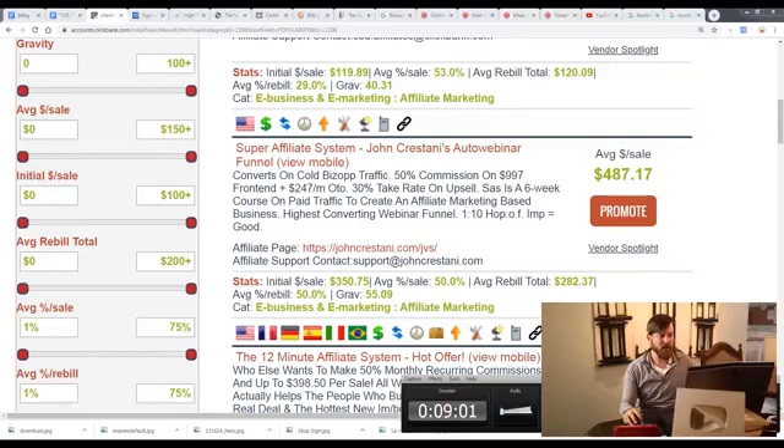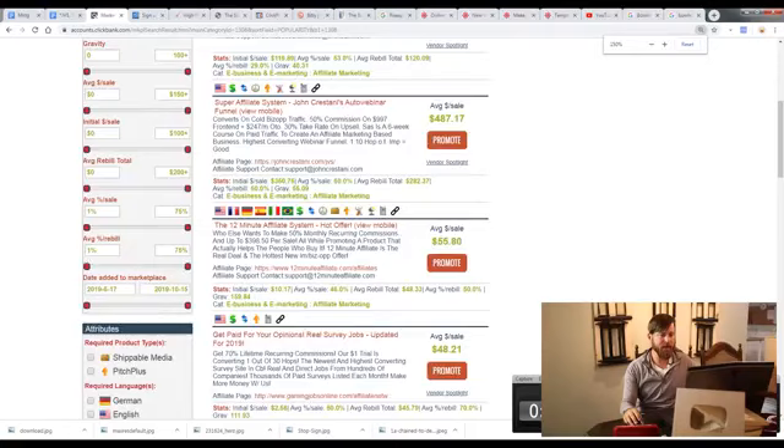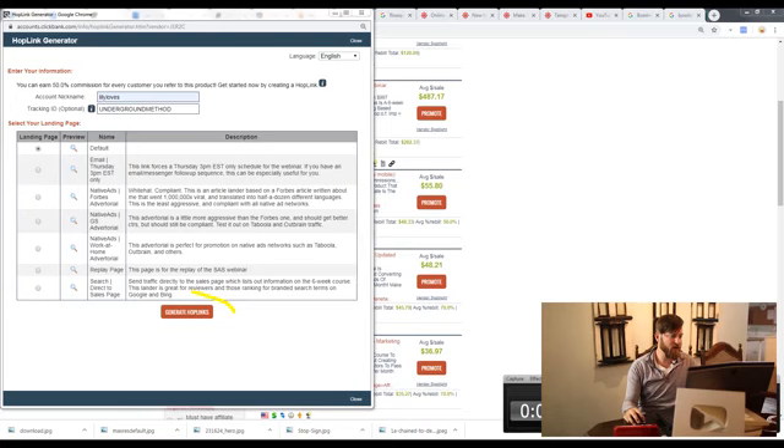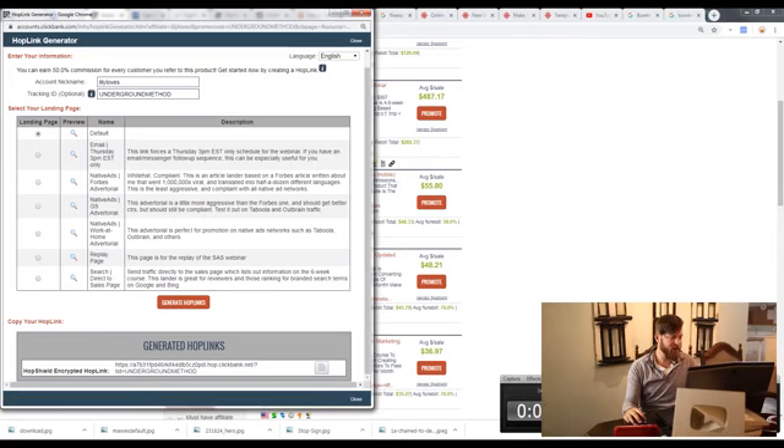This method works scarily well — as soon as you see this video, put it into action because the best keywords are going to go fast. There are only a couple thousand universities in the world, so get on this fast before all the keywords are taken. Click 'Promote' to grab a link to the program, enter in your account nickname, type in a tracking ID like 'underground method,' then click 'Generate HopLink.' You'll see your generated hop link — click the button and it's copied.